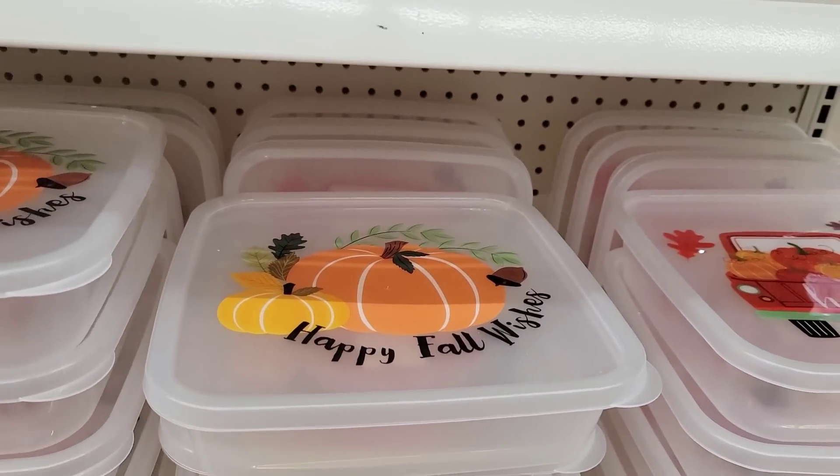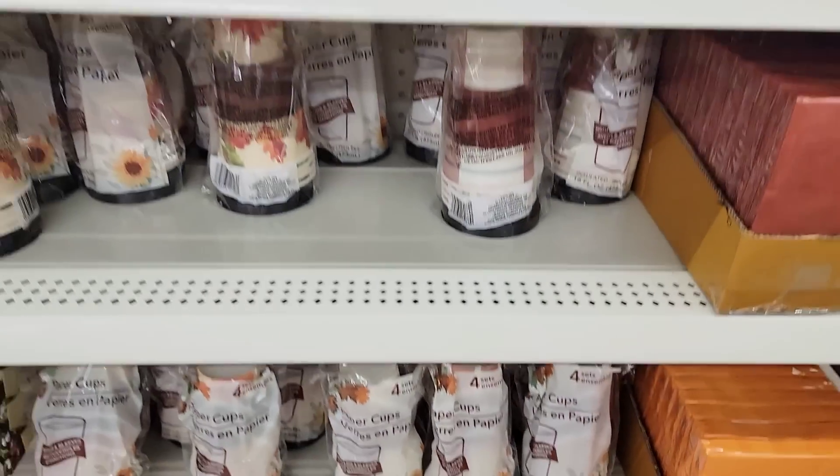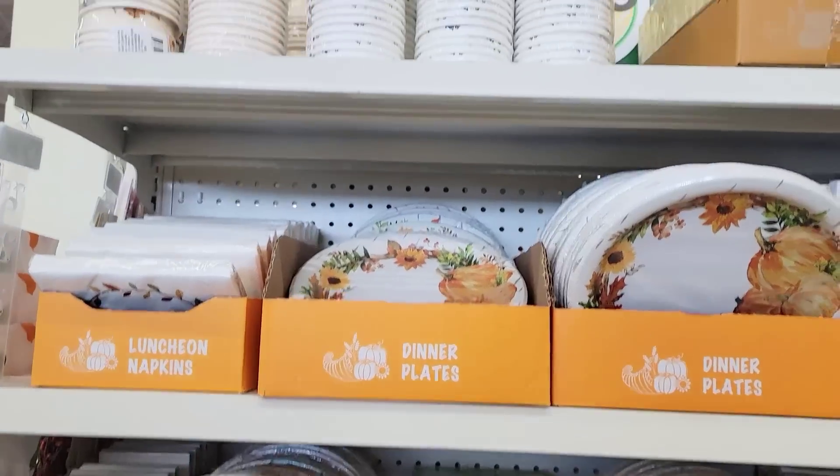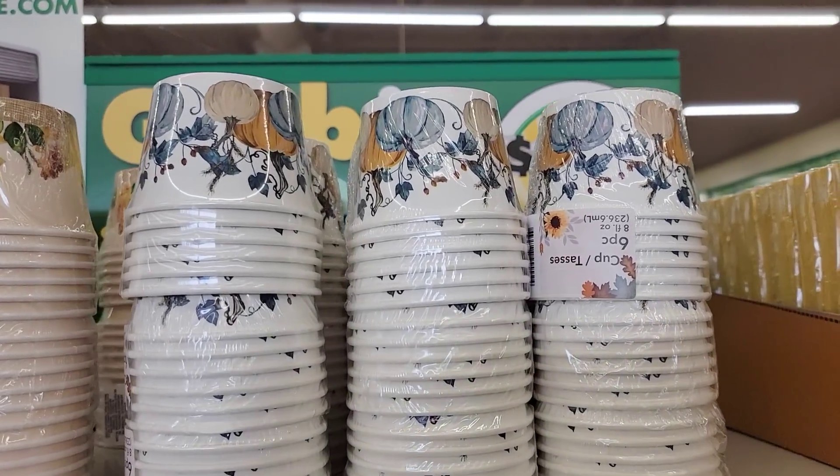Here are some plastic containers. I was hoping they would have a pumpkin in blue, but I didn't see that. They do have these paper cup bowl items up here and you get four per pack.